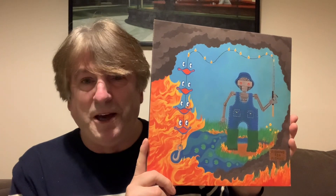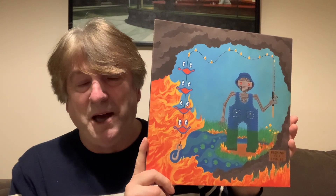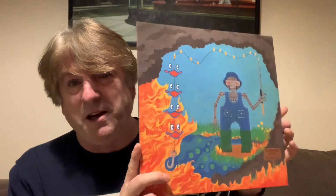Whenever I play King Gizzard records, I spend a lot of time gazing at the album artwork, and this album Fishing for Fishes is certainly no different.